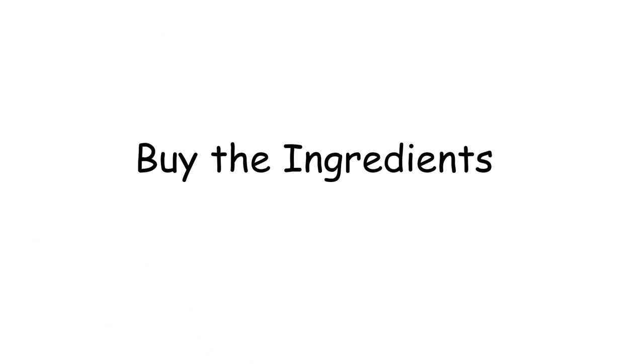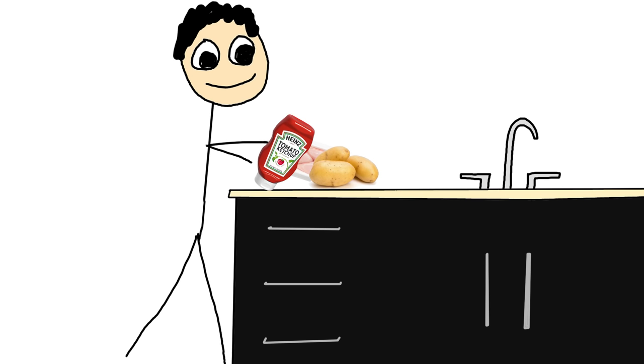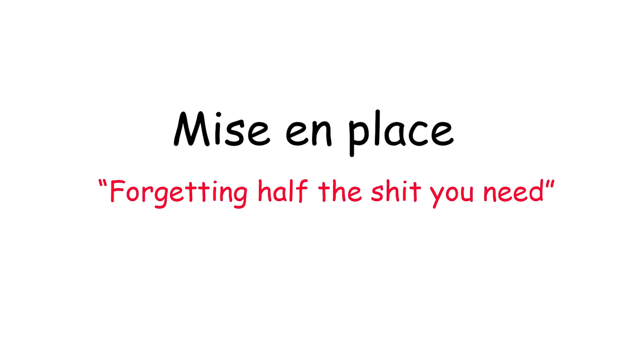Nevertheless, whenever you're cooking something, the first thing you have to do is buy your ingredients, bring them home, set them on the countertop, and organize them before you start cooking. This step is called mise en place, which is French for forgetting half the shit you need.